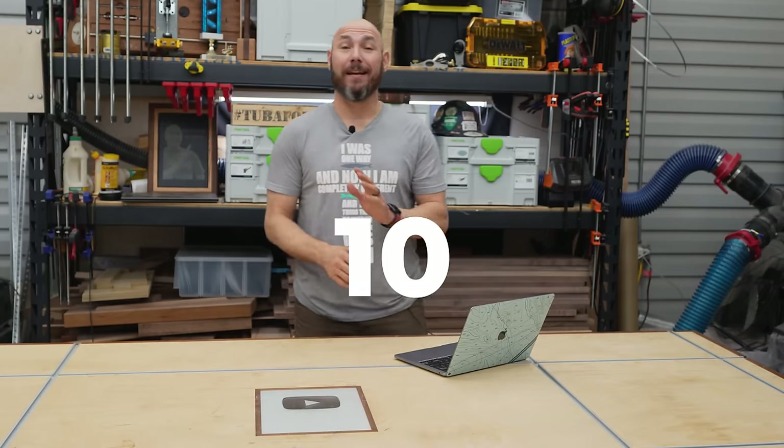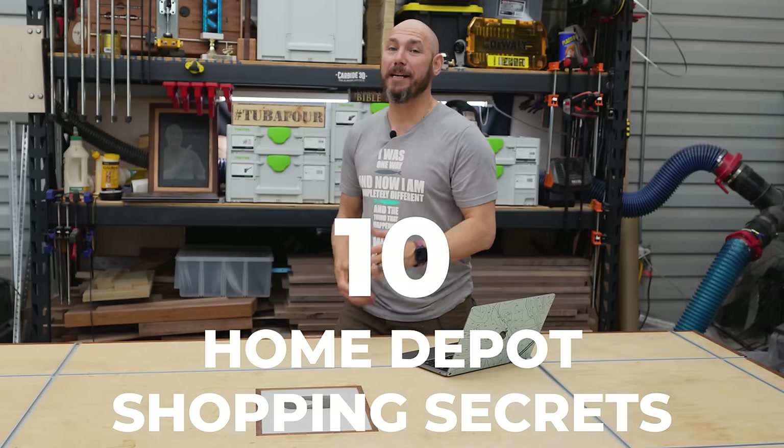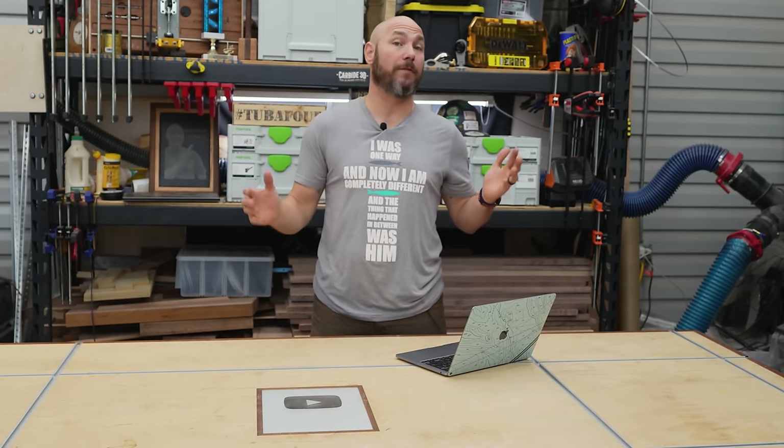Hey Matt, today I'm going to show you 10 Home Depot shopping secrets you may not know about. It's going to save you a lot of money on your tools, your supplies, and your equipment for your shop.